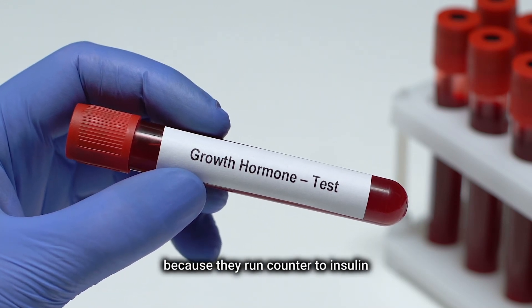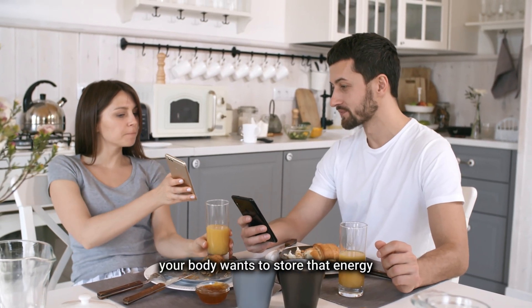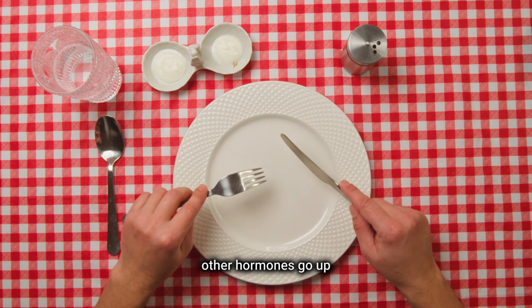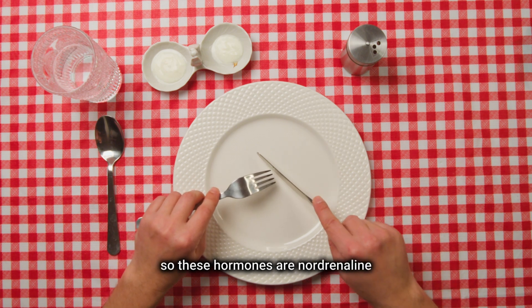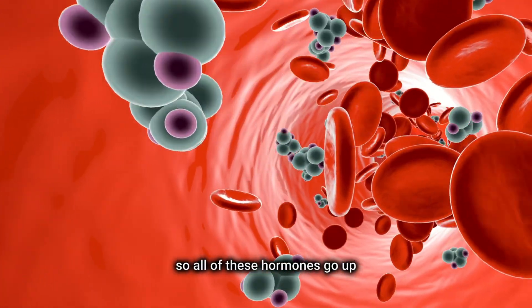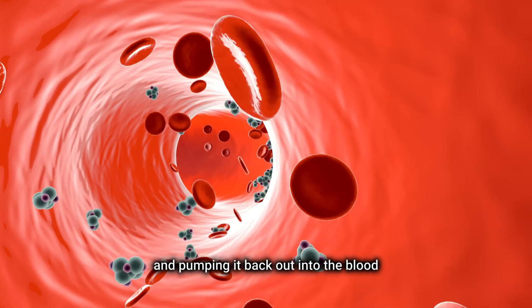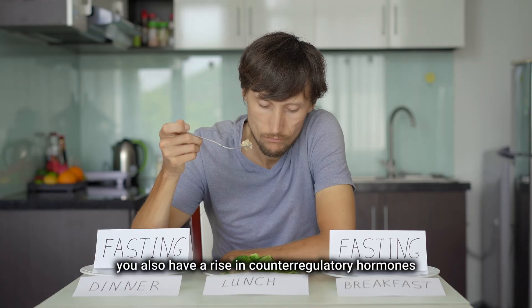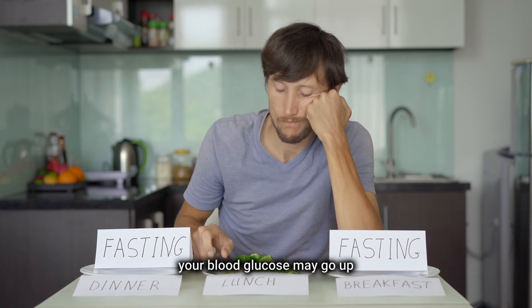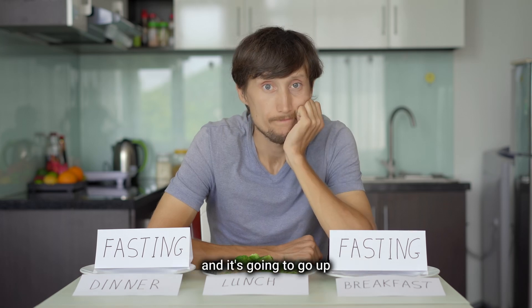Those hormones are known as counter-regulatory hormones — called 'counter' because they run counter to insulin. When you eat, insulin goes up and your body wants to store energy. When insulin goes down — when you're not eating — other hormones go up: noradrenaline, the sympathetic nervous system, growth hormone, and cortisol. All of these hormones go up and have the effect of taking the glucose in storage and pumping it back out into the blood. During fasting, you also have a rise in counter-regulatory hormones, so your blood glucose may go up because the body signals to start releasing stored glucose.